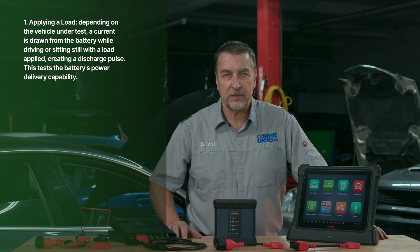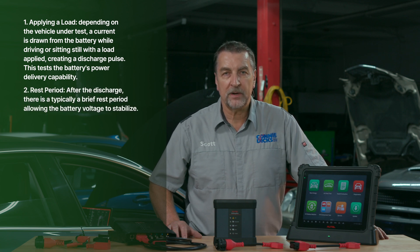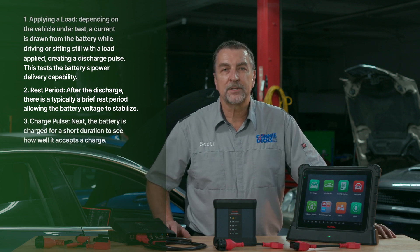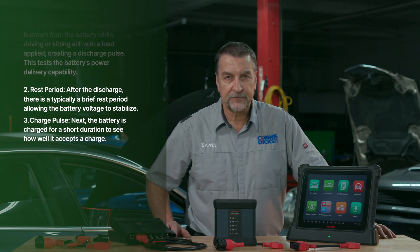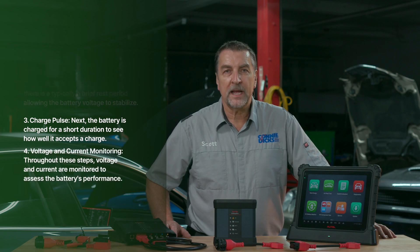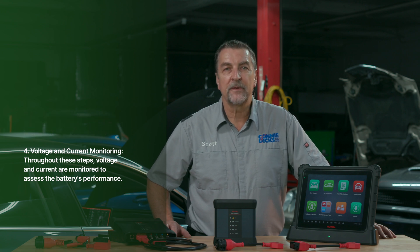Creating a discharge pulse tests the battery's power delivery capability. After the discharge there's typically a brief rest period allowing the battery voltage to stabilize. Next, the battery is charged for a short duration to see how well it accepts a charge. Throughout these steps, voltage and current are monitored to assess the battery's performance. The test will vary depending on the vehicle, and the tool will provide you with instructions along the way.